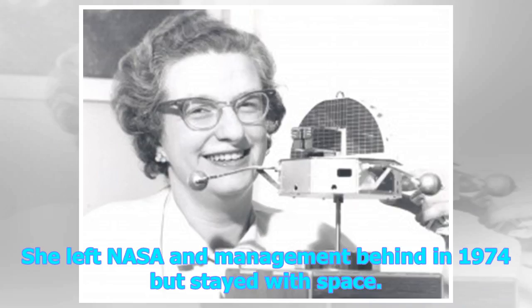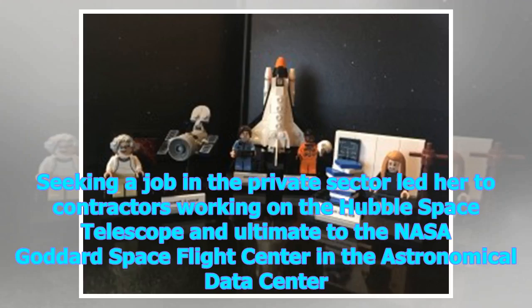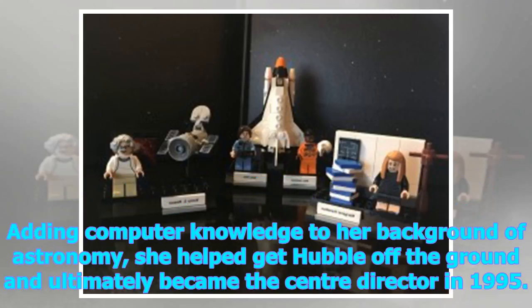She left NASA and management behind in 1974 but stayed with space. Seeking a job in the private sector led her to contractors working on the Hubble Space Telescope, and ultimately to the NASA Goddard Space Flight Center in the Astronomical Data Center. Adding computer knowledge to her background in astronomy, she helped get Hubble off the ground and ultimately became the center director in 1995.